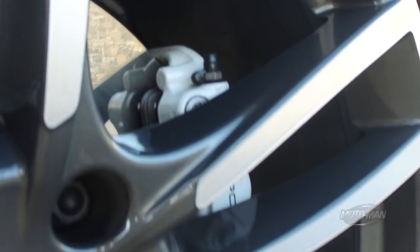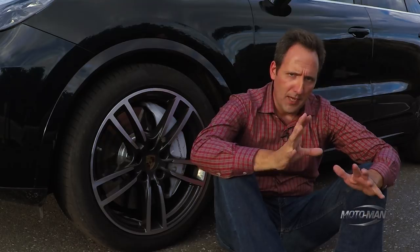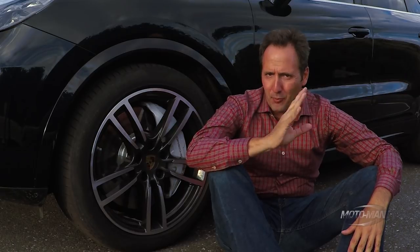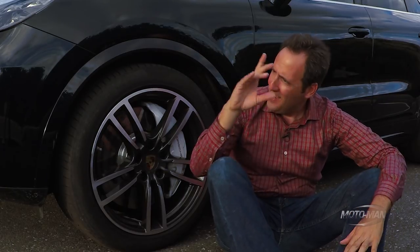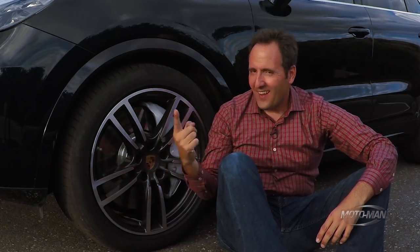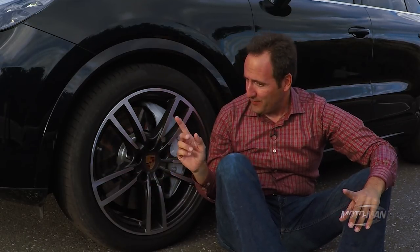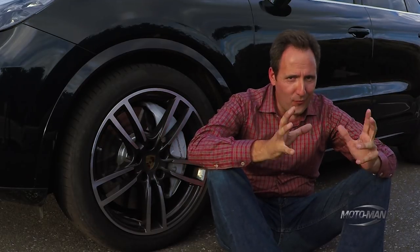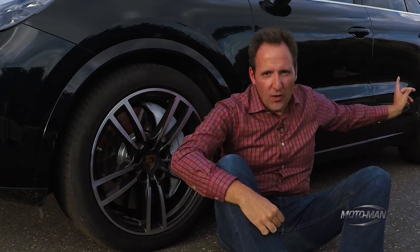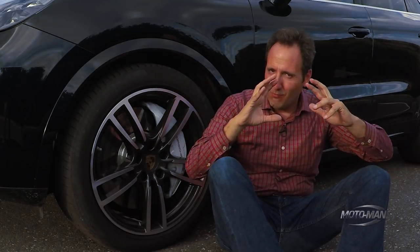There are a couple of reasons the engineers did this. Number one, you get that chrome finish, which looks kind of cool. Number two, they say it's 30% longer lasting. We're not on brake dust. I'm specifically shooting this at the end of the day — I have driven this thing at least 300 miles — and look at this: nothing. As a guy who's OCD and cleans his cars, that I love. And get this — 10 pistons up front in these calipers, 4 pistons in the back.